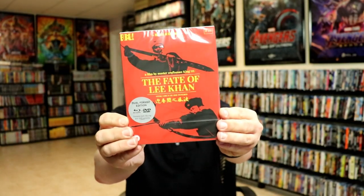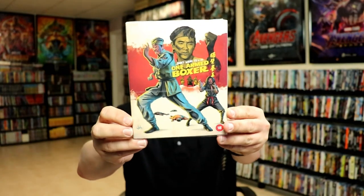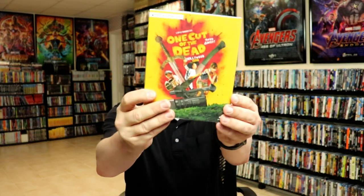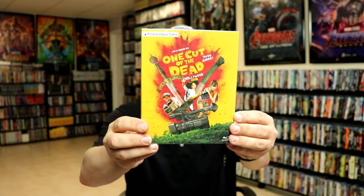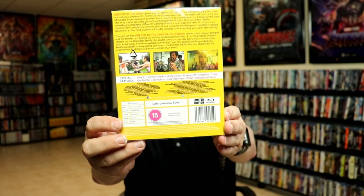Some other releases I got from Eureka: I got The Fate of Lee Khan, PTU, The Hands of Orlac, Time and Tide, Ni Cai Slip, One-Armed Boxer, Encounter of the Spooky Kind, and One Cut of the Dead — the Hollywood edition. There is a sequel if you're not aware — One Cut of the Dead in Hollywood.